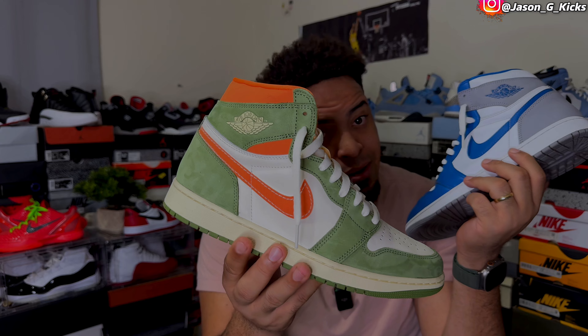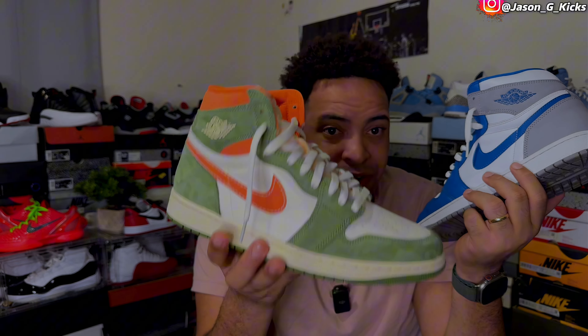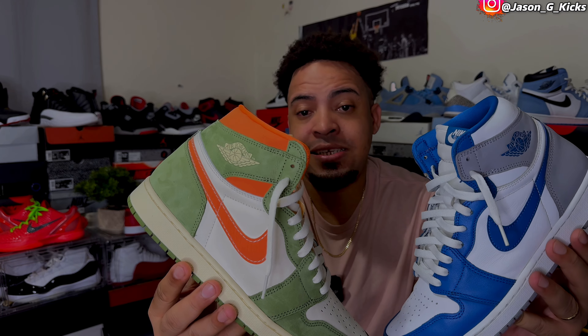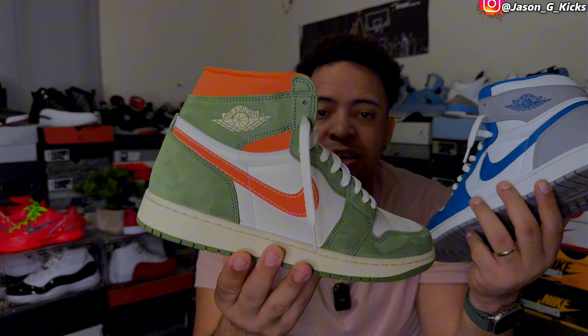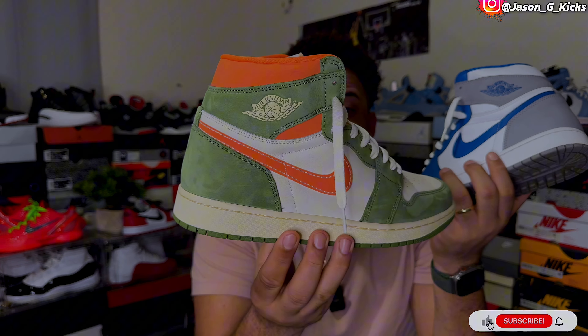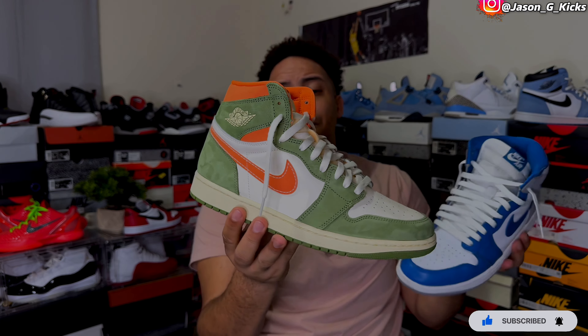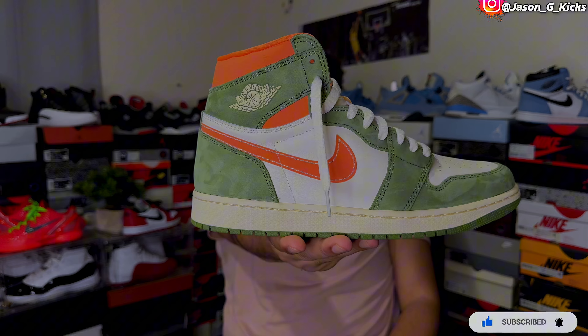Quality is good on both — nothing special on the True Blue, but the Celadon's quality is just mind-blowing. You won't be disappointed with the True Blue's quality either — maybe a little, but not that much. For me personally, I like the Celadon a little bit more than the True Blue, just because of the unique look. I already have the Storm Blue which looks a lot like the True Blue, and I don't have that many shoes with this colorway and color blocking in my collection — actually this is the only one. So for me, the winner is the Celadon Jordan One.